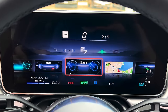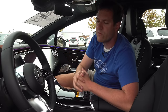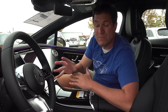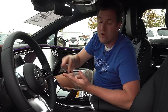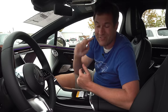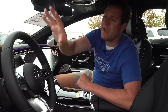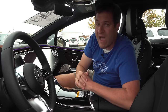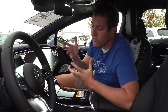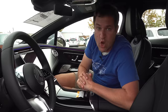Driver assistance is also fantastic in this car. On the freeway it can steer, brake, accelerate, and even change lanes for you. It has a capacitive touch steering wheel, so as long as you have a hand resting on the wheel it knows you're paying attention and will do a lot of the driving for you. It's among the very best driver assist systems in the car industry.